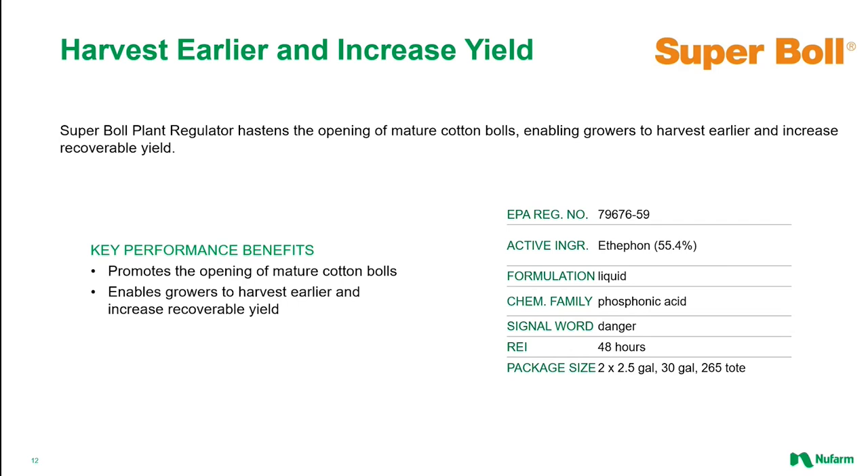When you want the security of a high-quality Ethephon product, look no further than Super Bowl, one of the best known and trusted names in the Ethephon business. As described earlier, Ethephon plays an important role in promoting boll opening and enables growers to harvest earlier, gaining increased yields. For decades, Super Bowl has been the go-to brand of Ethephon across the U.S. cotton belt.